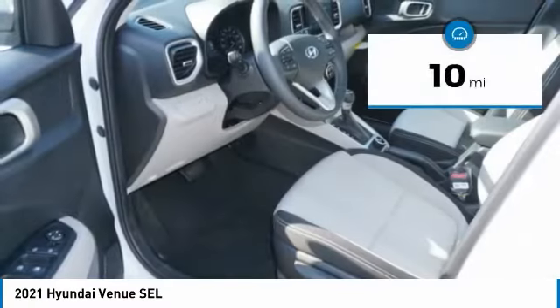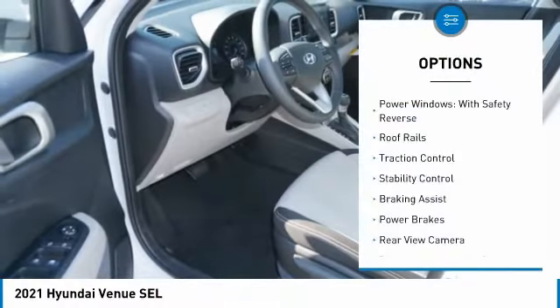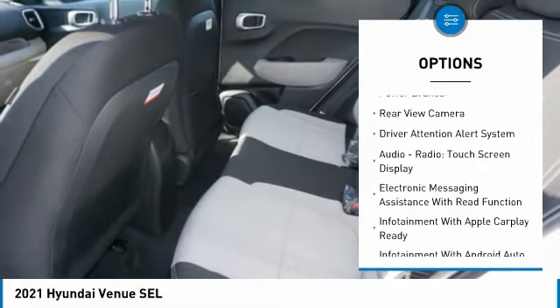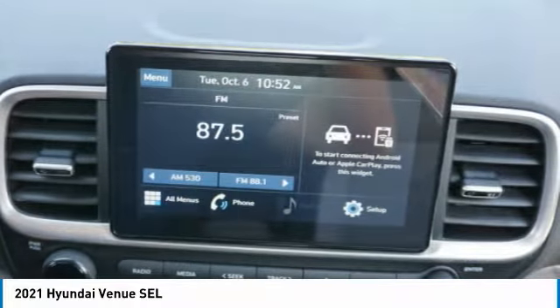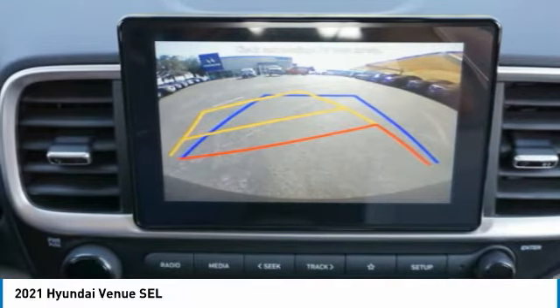This vehicle has less than 100 miles. Here are some of this vehicle's great options: power windows with safety reverse, roof rails, traction control, stability control, braking assist, power brakes, rear view camera, driver attention alert system, audio radio, touch screen display, and electronic messaging assistance with read function.